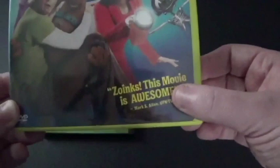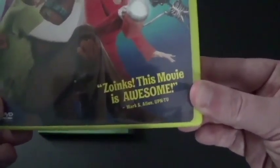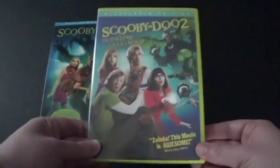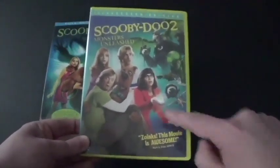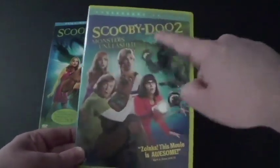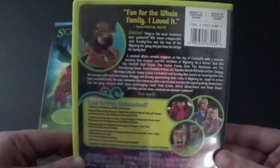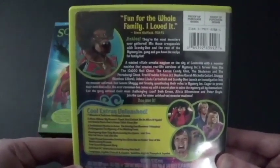Right here on the sequel it says 'Zoinks! This movie is awesome!' I like when Shaggy said Zoinks. Gotta love Shaggy and Scoob — they're my two favorites. We got the front cover here: there's Scoob, Shaggy, Velma, Daphne, and Fred, and the monsters. Here's the spine and the back. Fun for the whole family — I loved it. We got some of the scenes here, it has extras. Good job to Warner Bros., and you can tell it's widescreen, made in 2004. And here's the disc — that's how they were when you get them.